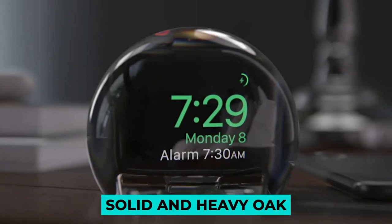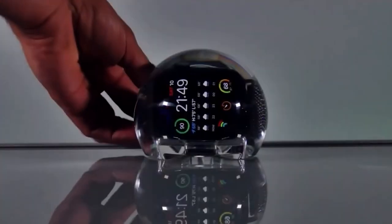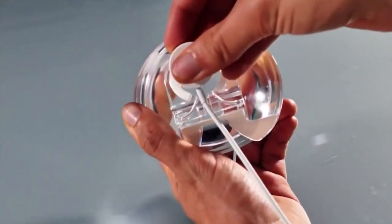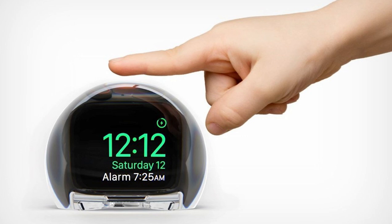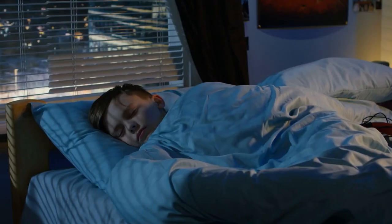Made from solid and heavy oak, the Nightwatch features a slot in its back where your watch's MagSafe charger naturally fits. Simply tap the top of the dock to wake up the screen, then tap again to turn it off when you're ready to sleep.